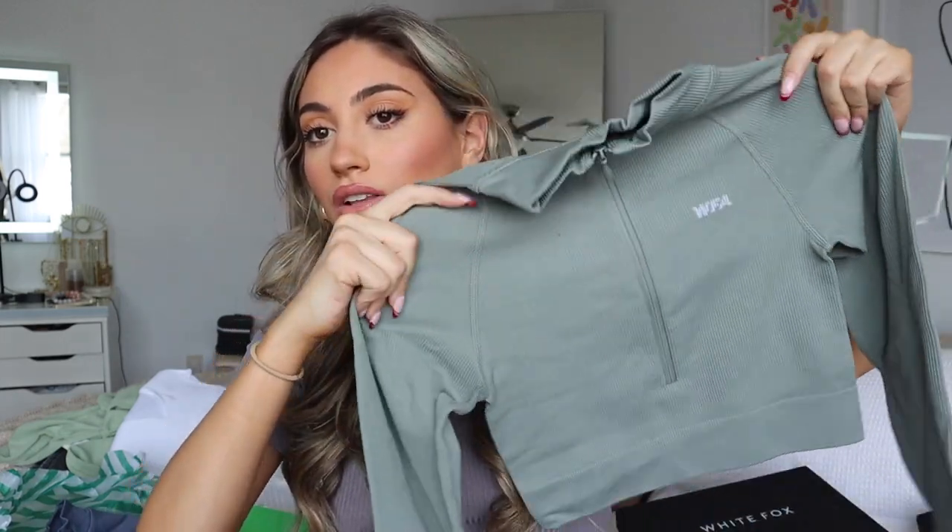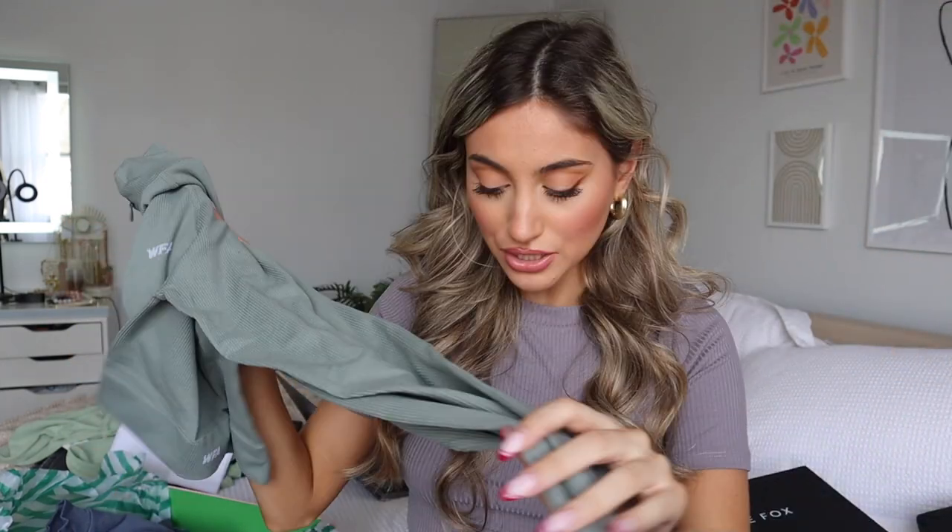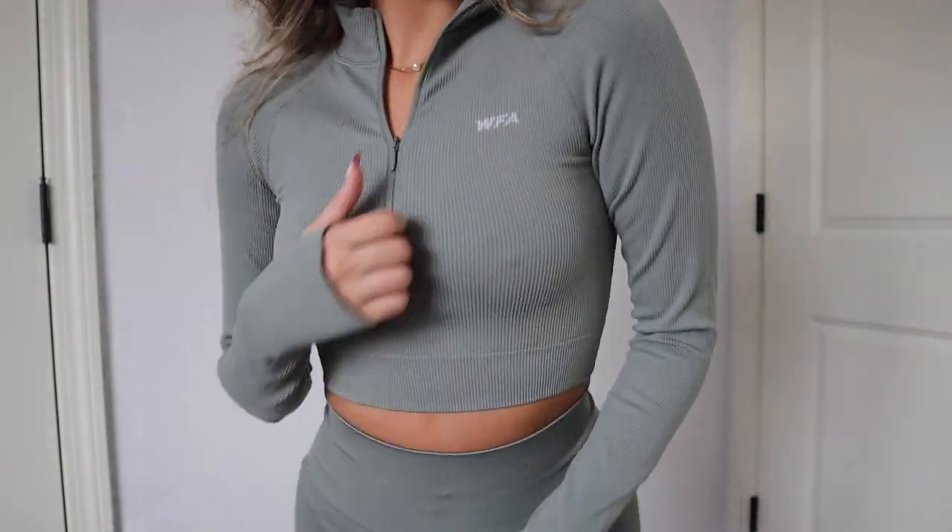Now for some workout clothes — White Fox has a whole athleisure line and I really like them. I got three matching sets. The first is a deeper sage green color: a workout top with a little zipper, which I love, and matching leggings that feel super nice and stretchy — really nice high-quality material. These are called the 'Seamless High-Waisted Leggings' in extra small in mineral, and the top is the 'Seamless Long Sleeve Crop' also in mineral.